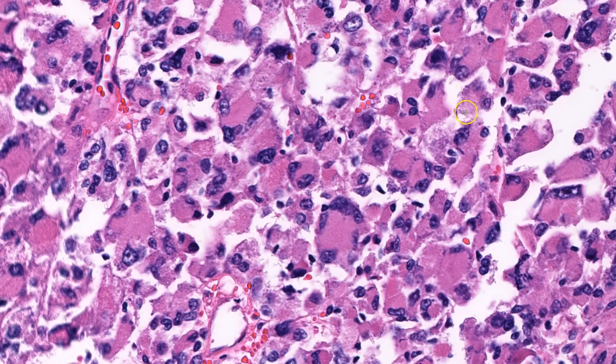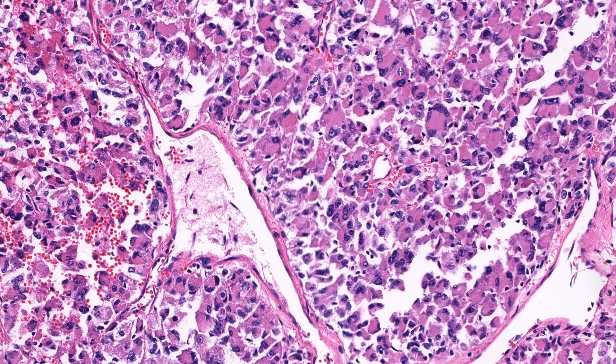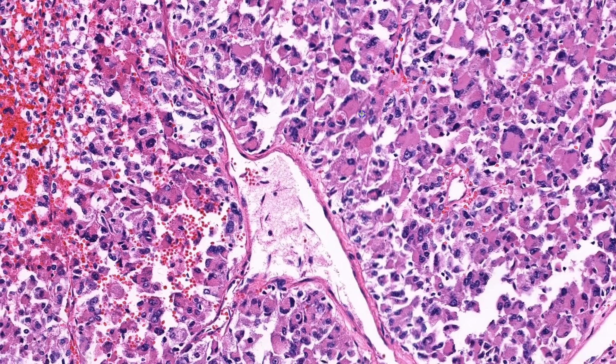Lastly, there are also numerous capillaries between these nests. Some are small and slit-like, like these here, while some are larger and dilated.